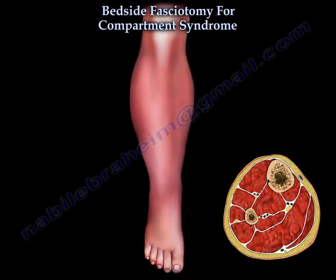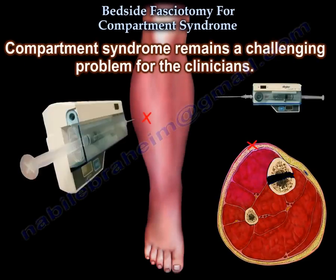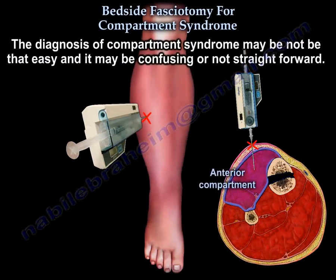Bedside fasciotomy for compartment syndrome. Compartment syndrome remains a challenging problem for clinicians. Its diagnosis may not be easy, and it may be confusing — it may not be straightforward.